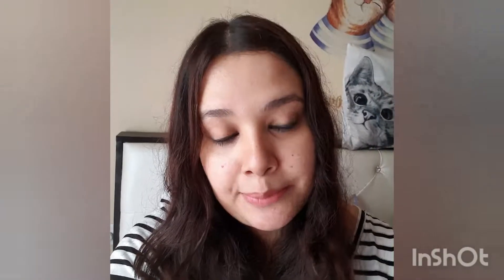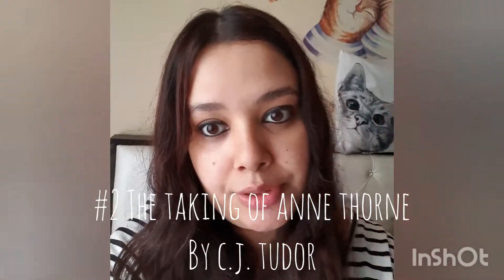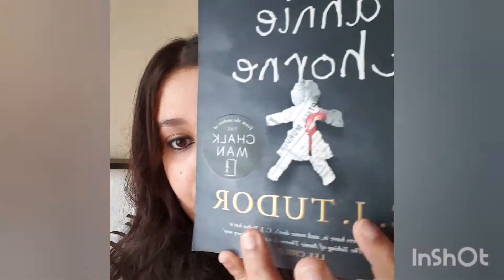The second book that I bought this month is The Taking of Annie Thorne by CJ Tudor. This is a horror book. I haven't read any other book by CJ Tudor so this is gonna be my first. I'm pretty sure he's a best-selling horror author so I'm really looking forward to it.